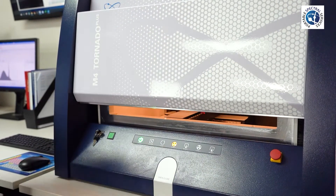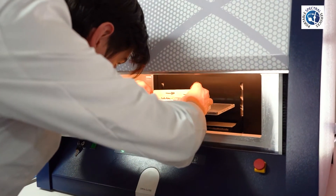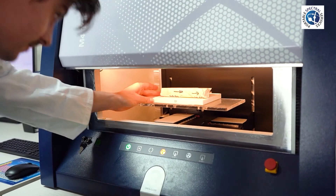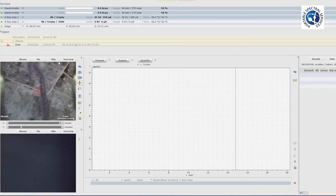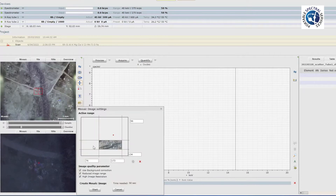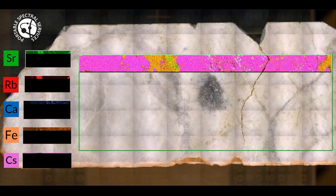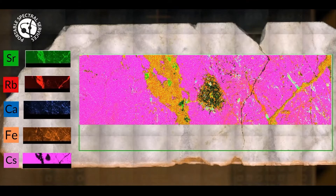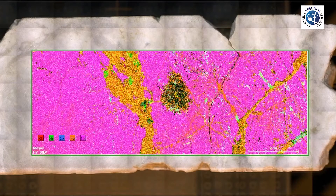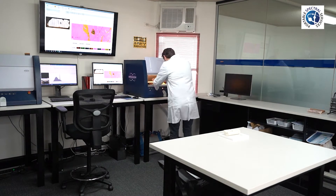The sample is then loaded into the Micro XRF instrument. Using the Micro XRF software, the PSS operator focuses the sample. The sample is then analysed by the Micro XRF instrument. Once analysis is complete, the sample is removed from the instrument and data saved to the client file.